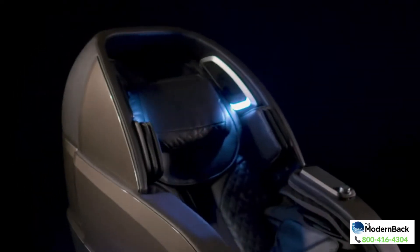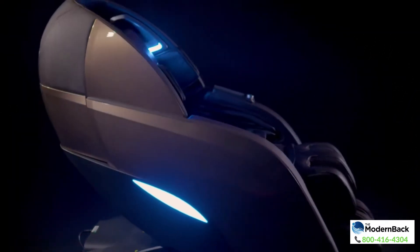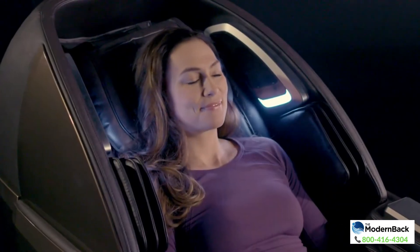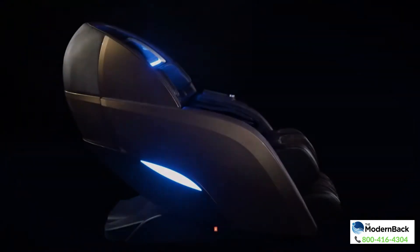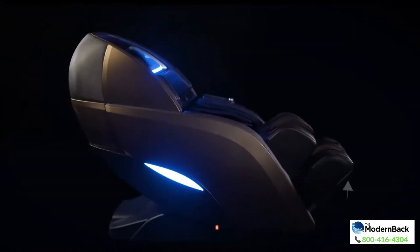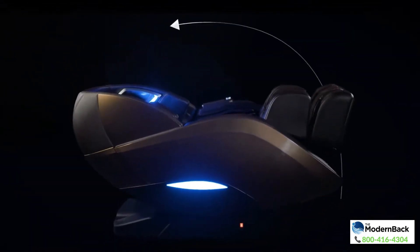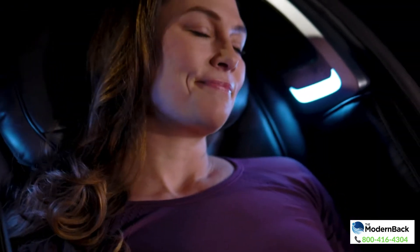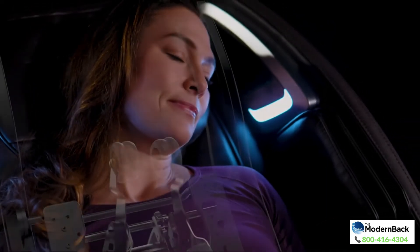You've always been on the leading edge, but you also know how important it is to take care of yourself. So relax in the Utaka 4D massage chair, using technology developed by NASA. Cradle your body in the Utaka's zero-gravity position — this improves blood circulation and reduces stress on your spine.